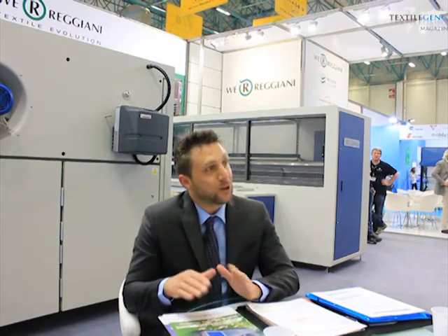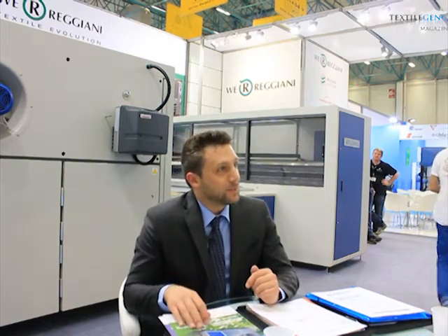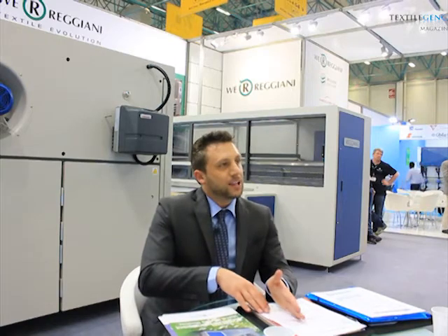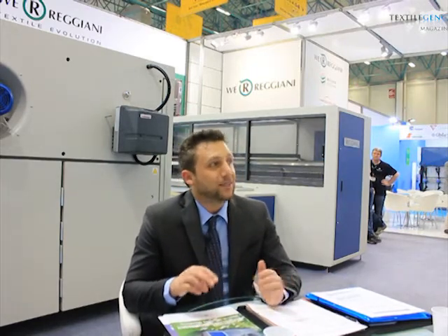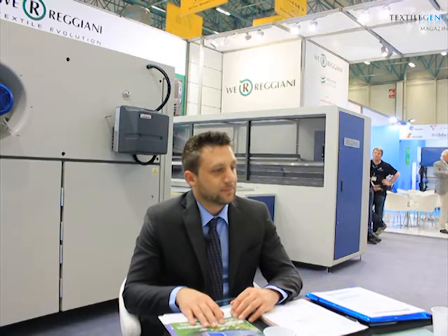We are providing to the fashion market, and also the home furnishing market, as well as a new market which is the curtains market, and also the advertisement sector. So reactive on cotton, acid on silk, dispersed on polyester, and pigment on blend fibers. The frame of markets we cover is very wide.